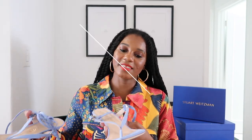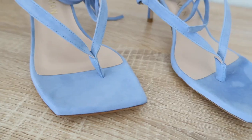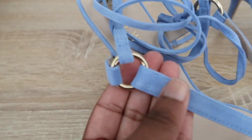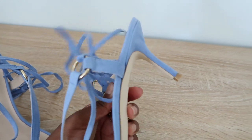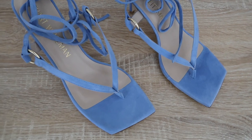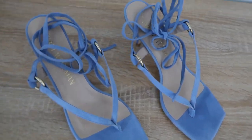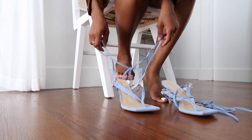Shoe number three is the Lolita 75 Sandal in periwinkle suede — absolutely stunning. Periwinkle, baby blue, any kind of light blue is in for spring and it's actually one of my new favorite colors. These heels are great because they have a shorter 75-millimeter heel, making them super easy to walk in. They're also a thong sandal style, which is trending right now, and I absolutely love the gold circle hardware on either side of the foot.